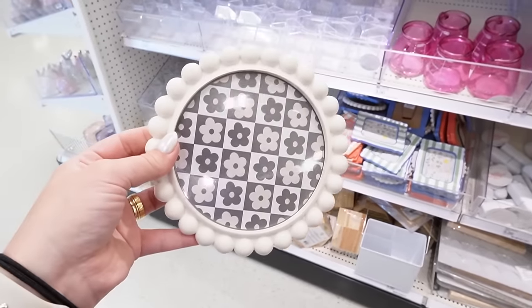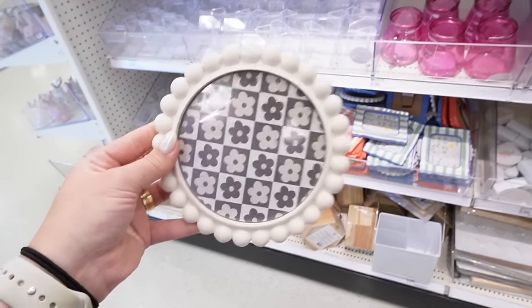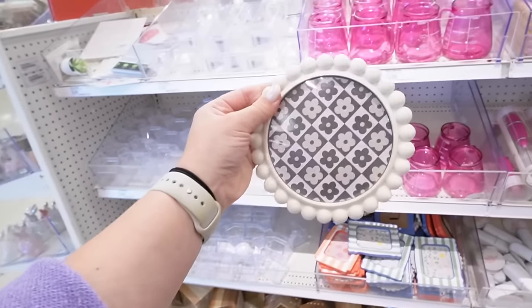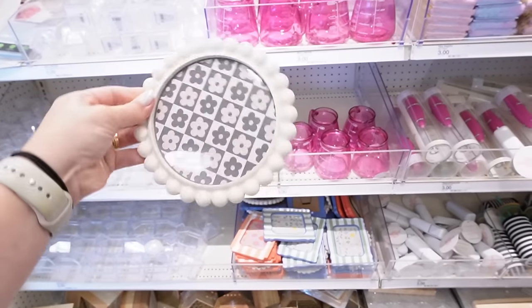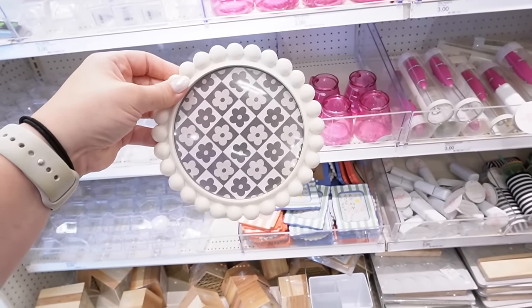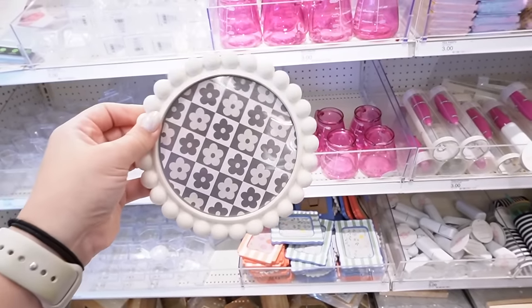Something fun you could use that round frame for — and this is going to sound crazy — but if you have a round Nest thermostat, you could put this frame right around it. You'd just take the back part off and it would go right over the Nest thermostat. We'll go over to the electronics section to see if I can show you, but I think it would look so adorable.